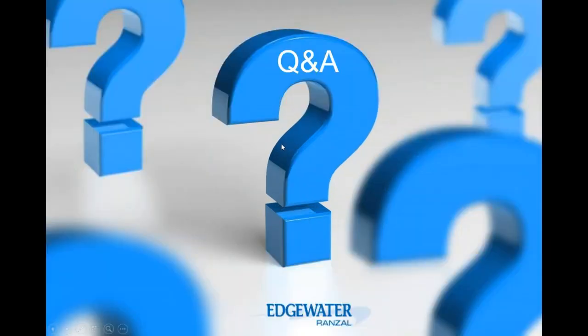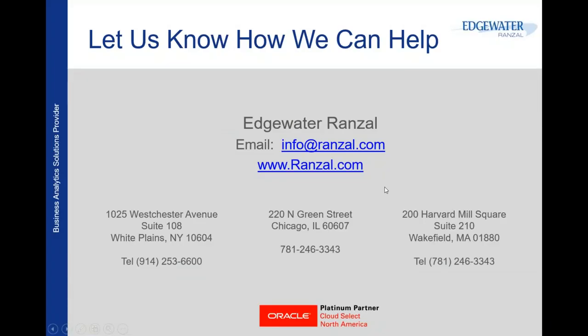Thank you both to Deborah and Mike for such a comprehensive presentation. Email any questions to info@ranzel.com and we will provide a response — we had a couple of questions come through the queue that we can respond to via email. A recording of this webinar will also be available on our website where you may find a number of previous webinars posted. We hope you gained insight from today's webinar. Please visit our website to register for upcoming webinars and follow us on social media for alerts about upcoming events, training, and webinars. This concludes today's webinar.